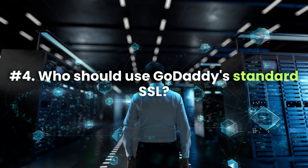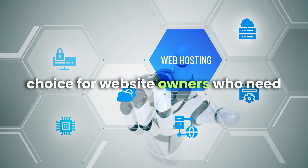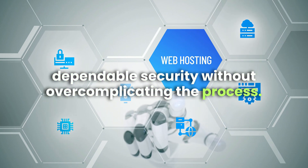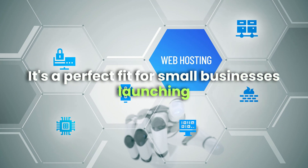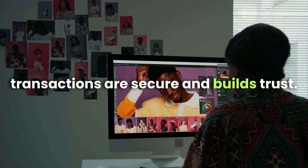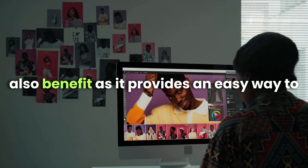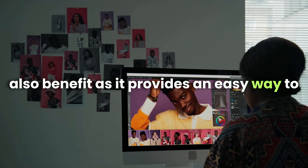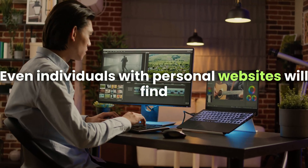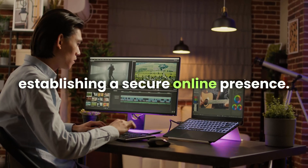Who should use GoDaddy's standard SSL? It's an excellent choice for website owners who need dependable security without overcomplicating the process. It's a perfect fit for small businesses launching an e-commerce store, as it ensures customer transactions are secure and builds trust. Bloggers aiming to boost their professionalism and credibility can also benefit, and even individuals with personal websites will find it a simple and effective solution for establishing a secure online presence.